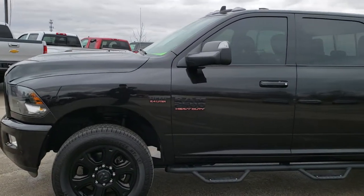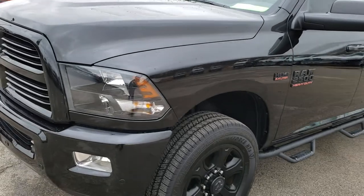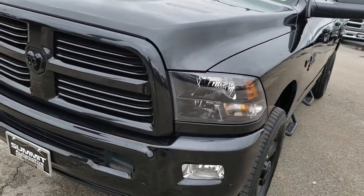This is stock number 9906. We are here at Summit Automotive in Fond du Lac, Wisconsin — your new and used heavy-duty truck headquarters.